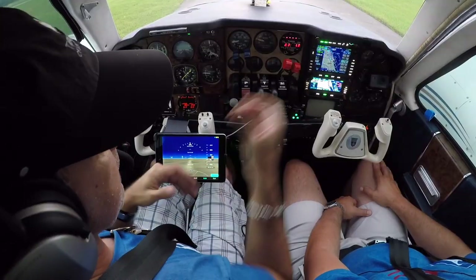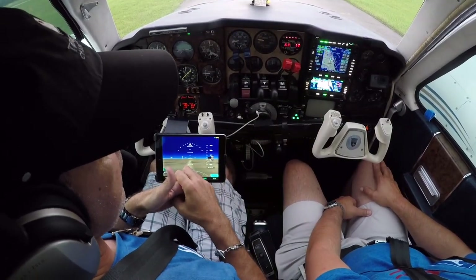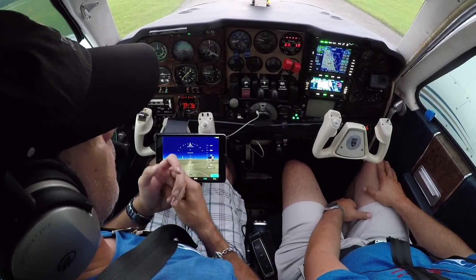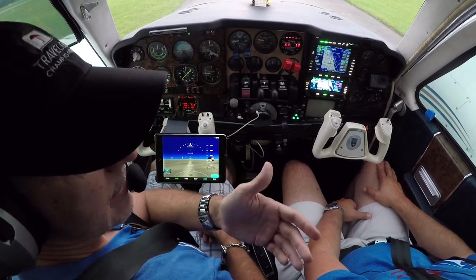Hey, welcome aboard. I just picked up the airplane from the avionics shop, and as you can see, we have the new IFT-550 and the new AMX-240. I've got a special guest — my buddy Bob here with me.